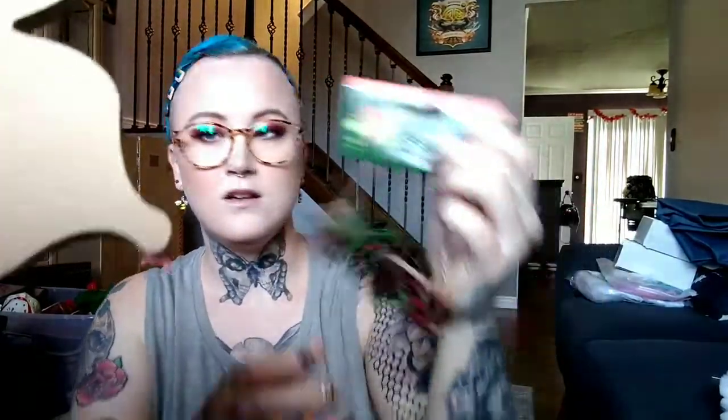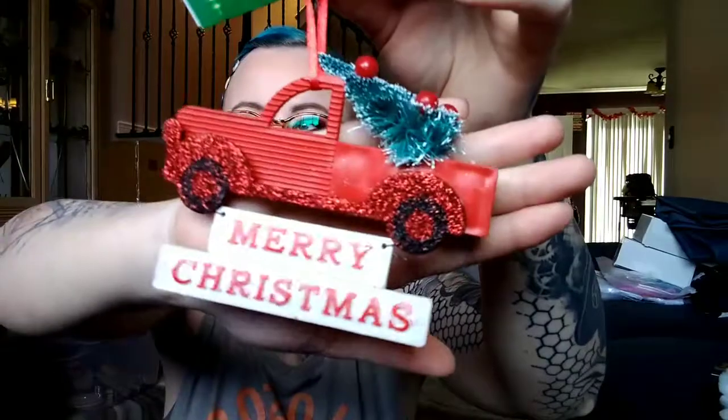I got one that says 'Peace,' another that says 'Joy,' and another that says 'Merry Christmas.' I'm giving a little hint — our Christmas tree is going to be black. I know that sounds so crazy, but you will see in another video just how awesome it's going to be.